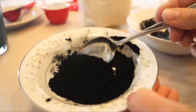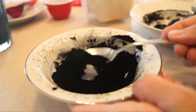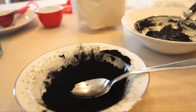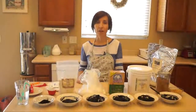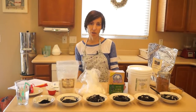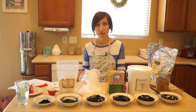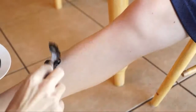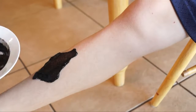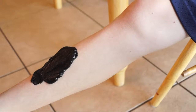So how can activated charcoal be used? It can be used topically and internally. When used topically, it has the ability to reduce inflammation and absorb poisons from your skin caused by things such as infections, chemicals, or insect bites and stings.